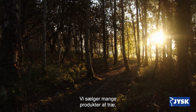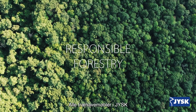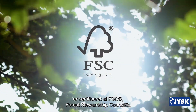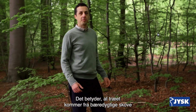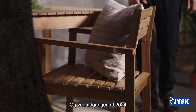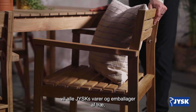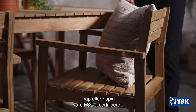We sell a lot of products made from wood and we're committed to the promotion of responsible forestry. All USK Wood and Garden Furniture is certified by FSC, the Forest Stewardship Council. That means that the wood comes from sustainable forests or other responsible sources. And by the end of 2024, all USK products and packaging made from wood, cardboard, or paper will be FSC certified.